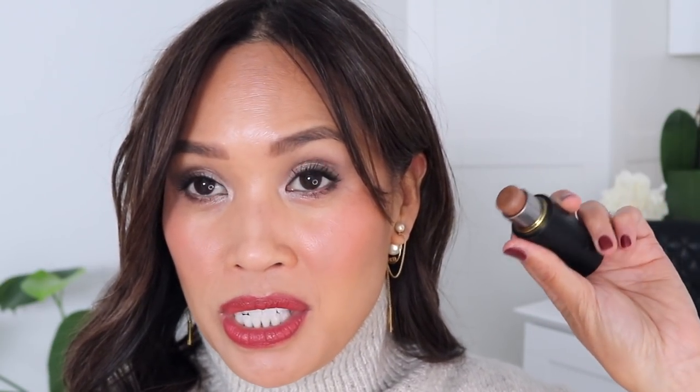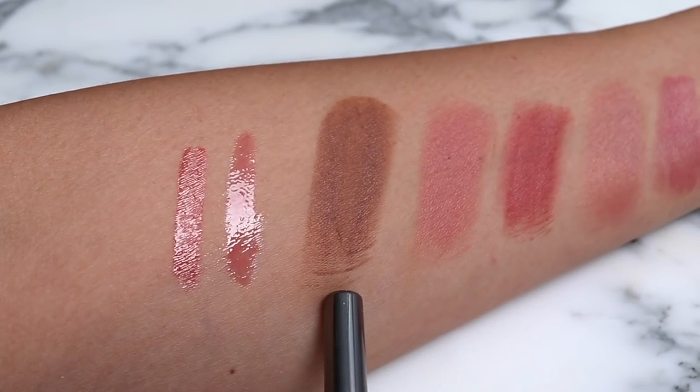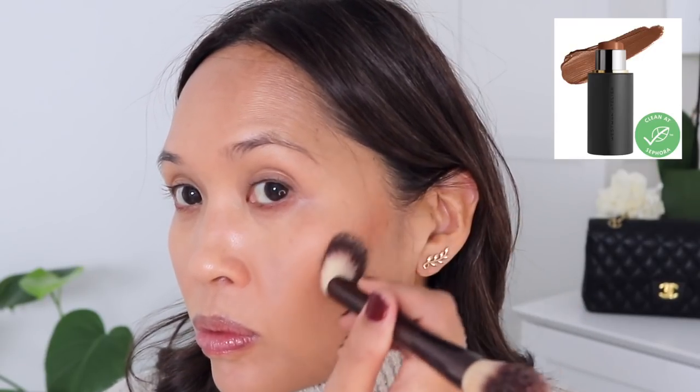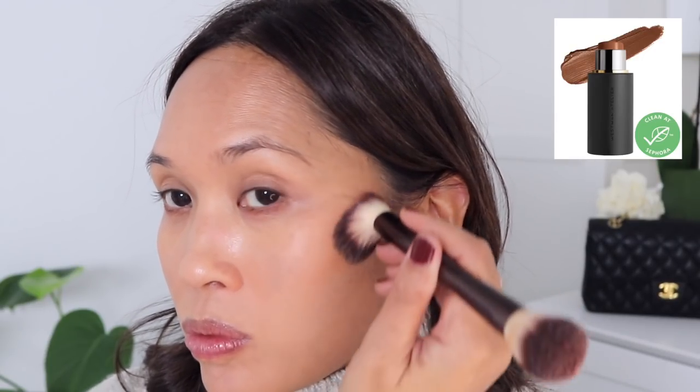Then I went in with a contour stick because I was on a Westman Atelier kick. This is the contour stick in Truffle — there's one in Biscuit and one in Truffle, with Truffle being the deeper one. It's a really nice cream contour stick layered underneath some other products. Biscuit is a little bit gray on me, but Truffle works really beautifully with my skin tone. I like this one a lot.